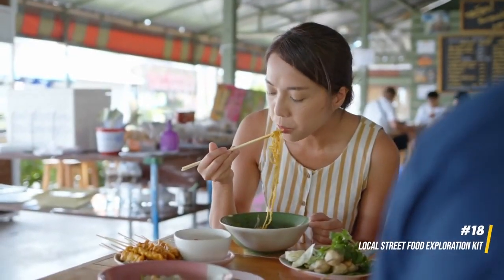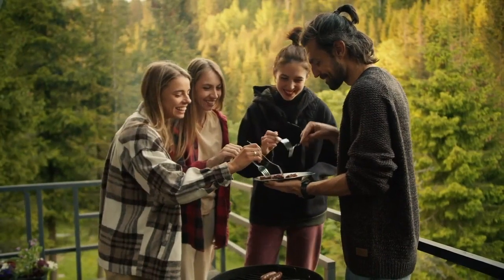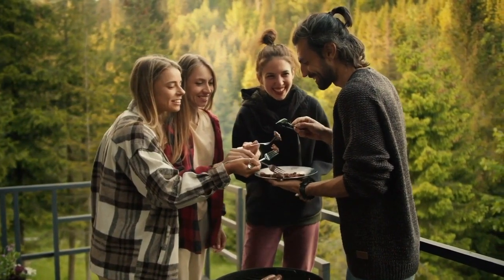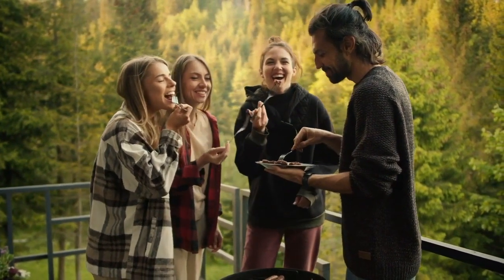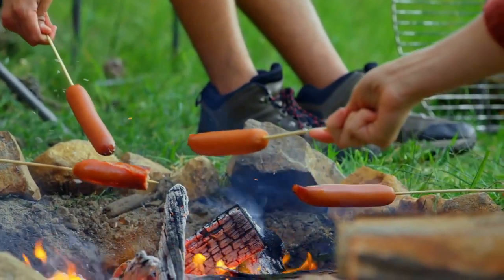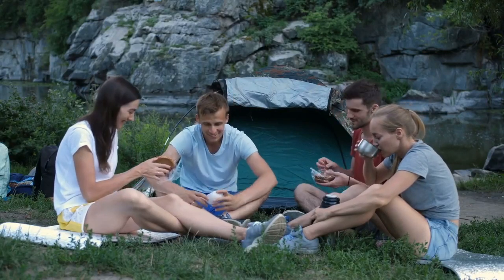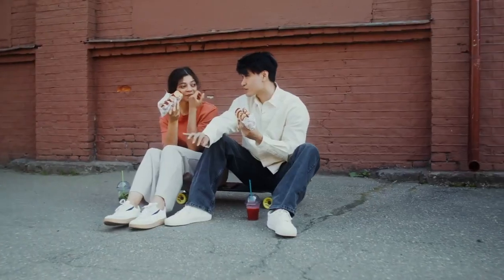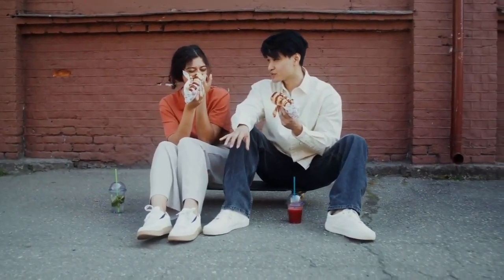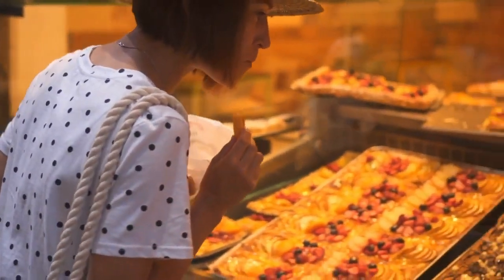18. Local street food exploration kit. Immersing yourself in the local culinary scene becomes a delightful, budget-friendly adventure with a well-prepared street food exploration kit. This kit may include essentials such as reusable utensils, a compact food container, and a small spice kit. Beyond enhancing your dining experiences, this thoughtful kit allows you to indulge in affordable and authentic local flavors without compromising your budget. It transforms street food exploration into a sustainable, cost-effective, and flavorful journey.